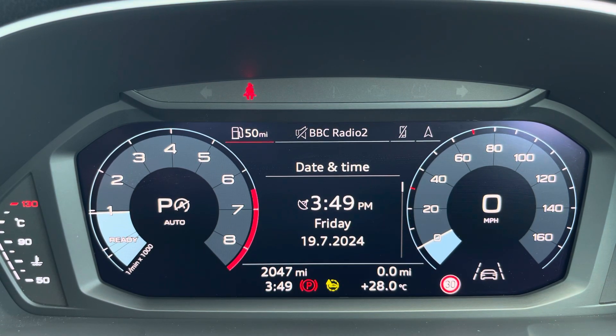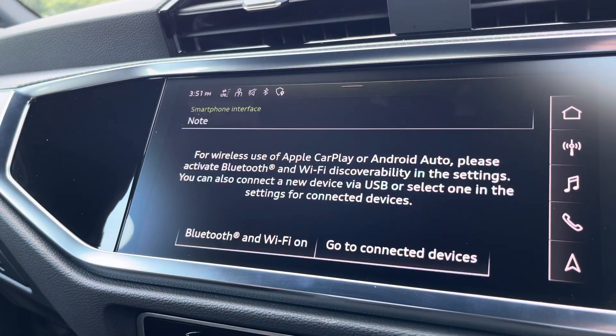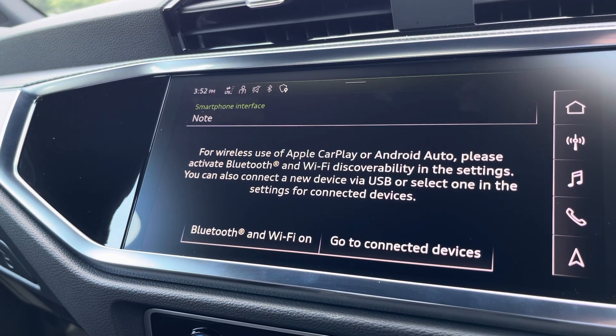Moving over, we have some great infotainment features, including radio, media, telephone and navigation. What I'm excited to show today is phone apps, which features Apple CarPlay and Android Auto, letting you use Apple Music, Spotify and Google Maps. Other apps are also included as well.